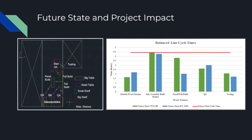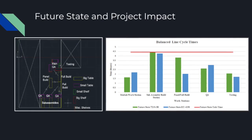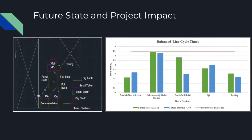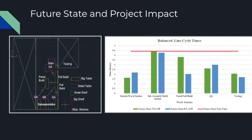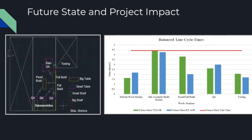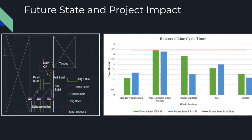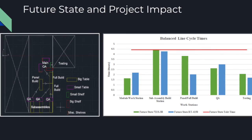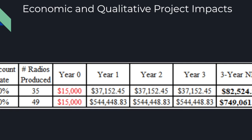In the future state design, the team developed a one-job flow assembly. An additional operator was added to Workstation 1 to relieve the bottleneck. Additionally, tasks were redistributed between panel build and full build workstations. The team redesigned the layout, moving QA to sub-assembly and full build production areas to reduce the cycle time. All of these design changes resulted in a 50% throughput increase.